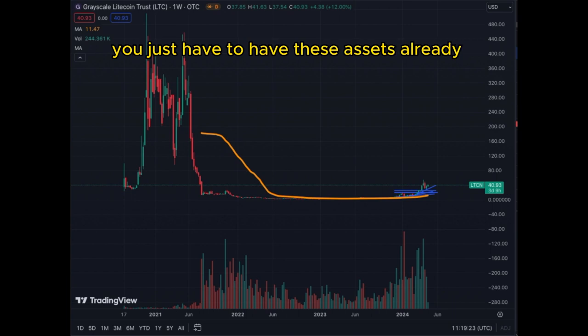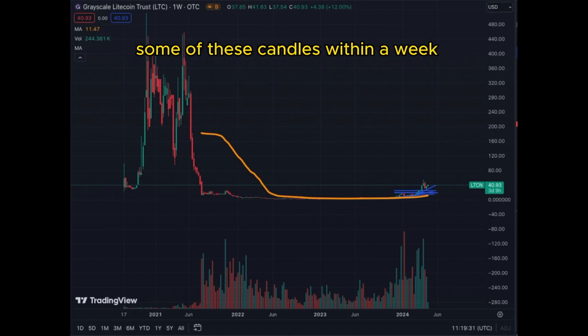You just have to be in the market — meaning you just have to have these assets already in your possession before these moves happen. Some of these candles within a week will make a big difference in your returns. At the top of the market, if you're not in and you're trying to chase it when it starts moving, you may cut your results by very high percentages. I have LTCN as one of my positions — it's not a huge position, but I'm already up significantly. I wish I had more, but I may add in the upcoming days because of this confirmation of bullishness for the Litecoin Trust from Grayscale. LTCN — continue following this asset, it could be extremely explosive in the upcoming weeks. Ciao.